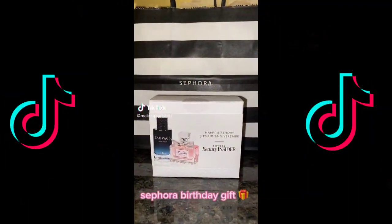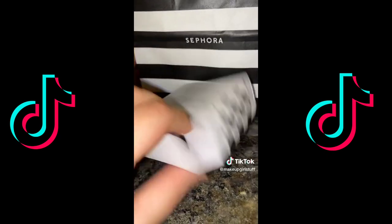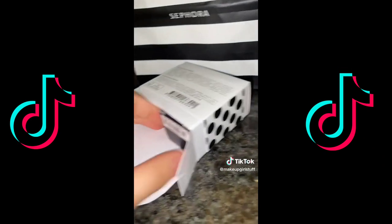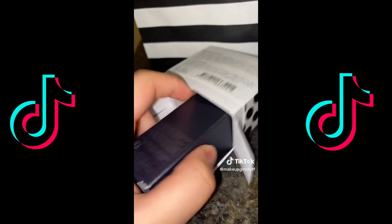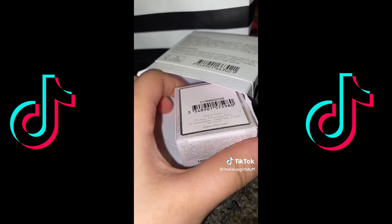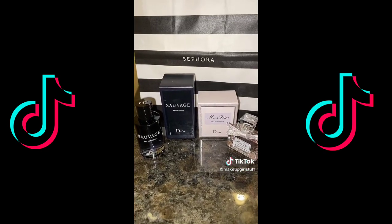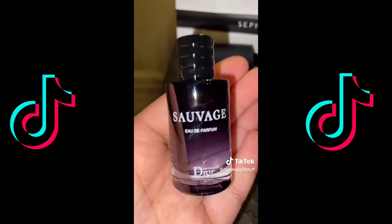Unboxing a 2022 birthday gift — I chose the Dior perfume set. Inside are two perfumes: the Dior Sauvage, which is for men, and the Miss Dior perfume. I'll open them in a minute. Out of the packaging they're super cute and they're mini.